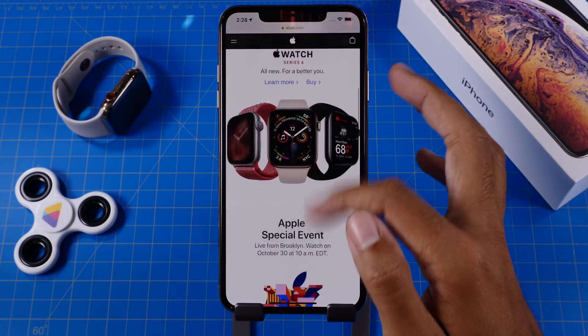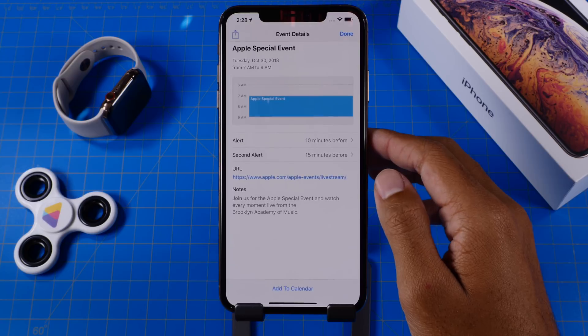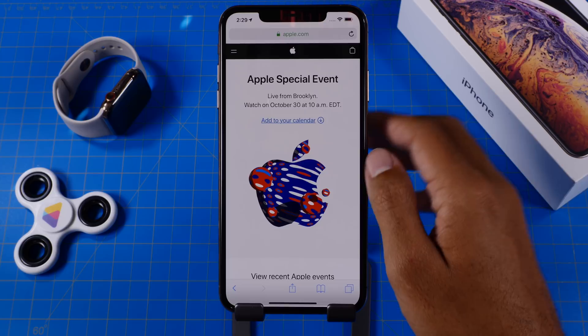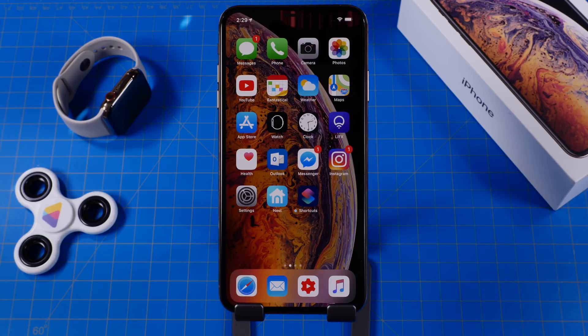Let's talk about a possible release date for the official version of iOS 12.1. Apple announced their October 30th event where we're set to see the new iPad Pro lineup and possibly more, so we might see iOS 12.1 come out on that date or on November 1st, which is a Thursday. The iPad Pro will most likely release on November 2nd, which is a Friday, and Apple surely wants to have iOS 12.1 up and running by then.